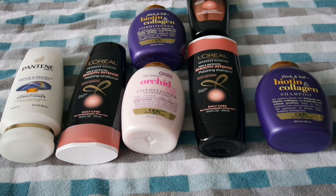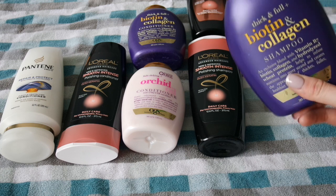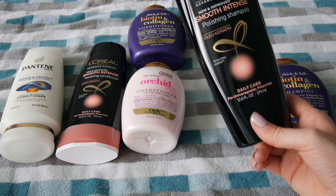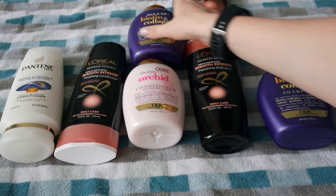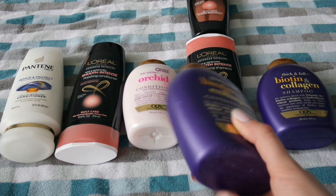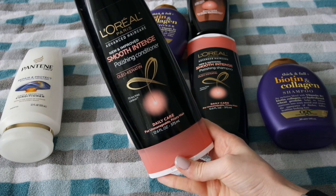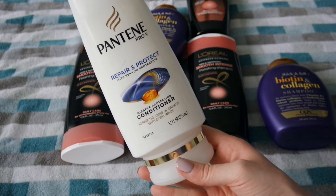Here we have my shampoos and conditioners. I have the Organics Thick and Full Biotin and Collagen Shampoo — bought entirely because of its scent. I have two L'Oreal Smooth Intense Polishing Shampoos, which are super easy to coupon at CVS and Rite Aid. I have the Organics Orchid Oil Conditioner, the Thick and Full Biotin and Collagen Conditioner, the L'Oreal Smooth Intense Polishing Conditioner, and the Pantene Repair and Protect Conditioner. I typically care more about scent and repairing properties than pairing shampoos and conditioners together.